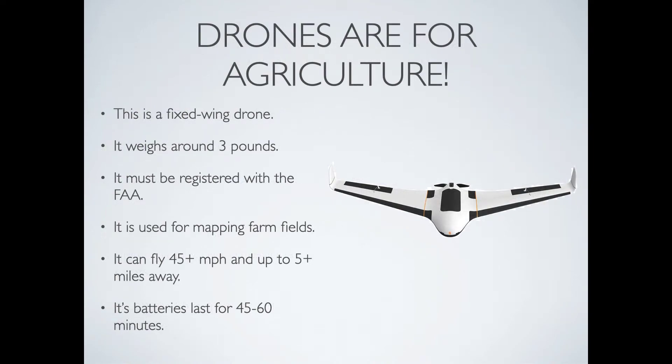Drones are also used for agriculture. This is a fixed-wing drone that weighs around 3 pounds and must be registered with the FAA. It is used for mapping farm fields and has GPS locators that connect to multiple satellites to know its position. It can fly 45 miles per hour and up to 5 miles away or even farther. This drone is very efficient in the air, so its batteries last 45 to 60 minutes.